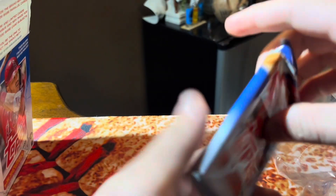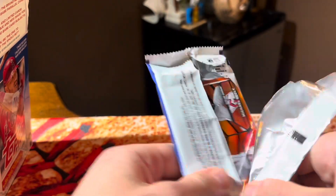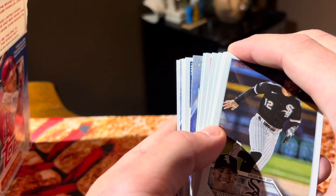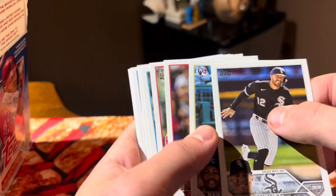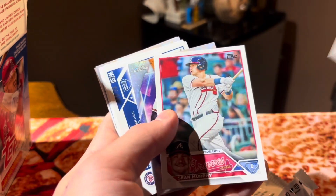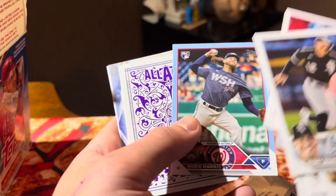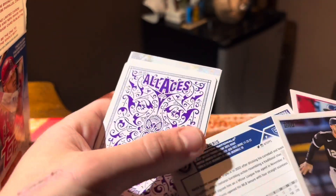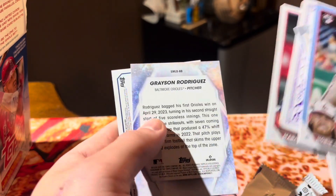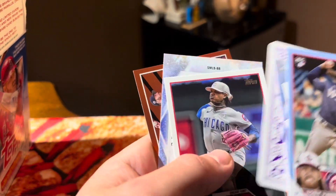Here we go — pack number one. We already got one of the Halloween cards on the back. Looks like we got a Stars of MLB Chrome. That's a good card. We got a backwards card, and oh, that might be pretty good out of the first pack. Are you stopping or are you going to keep going? I think we're going to keep going, but that right there is a good card.